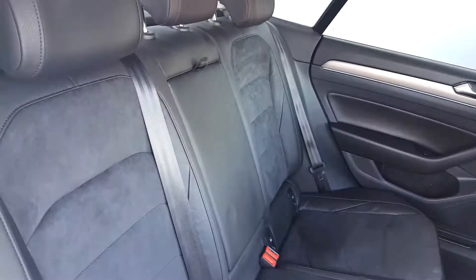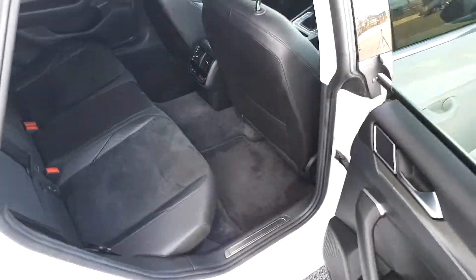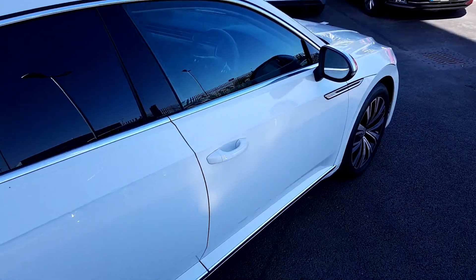Plenty of space, two isofix points, three-zone climate control. And now the front.